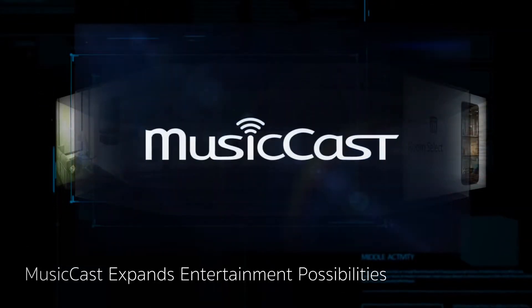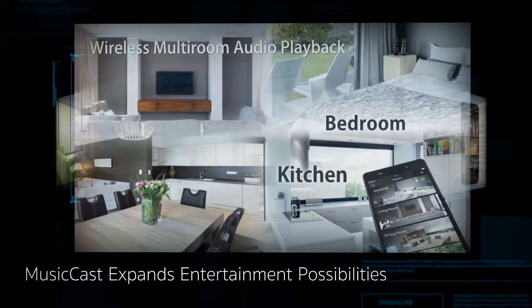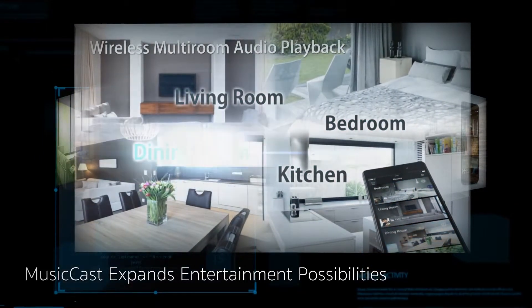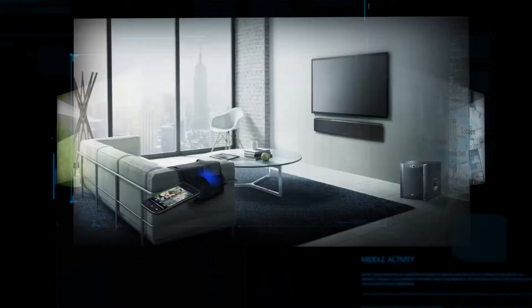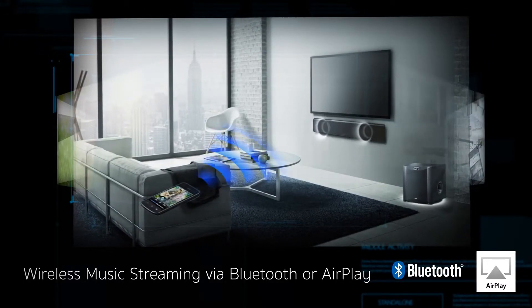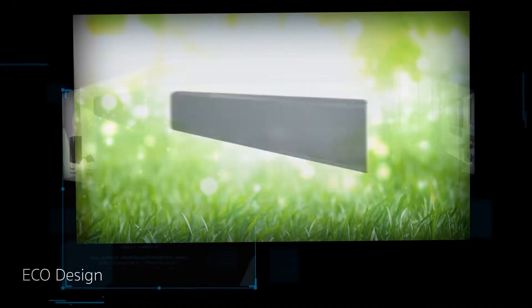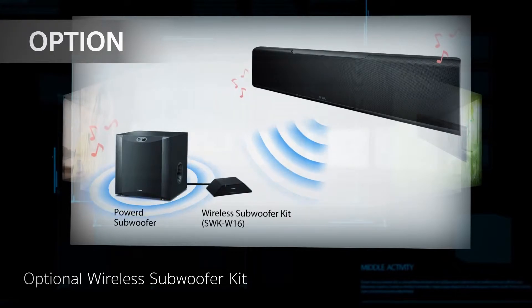The MusicCast app streams audio to connected devices. This high-performance wireless network connects your components and accesses music streaming services. With an eco-friendly 3-watt standby power mode, enjoying music streaming with Bluetooth or AirPlay uses less than 1.6 watts in standby. Wirelessly connect a subwoofer unit for a complete system.